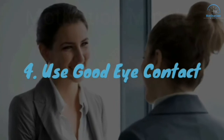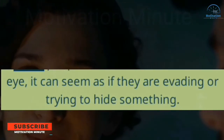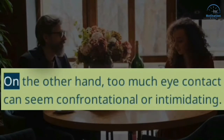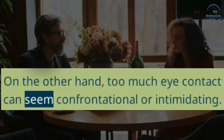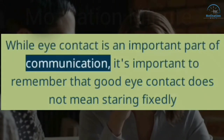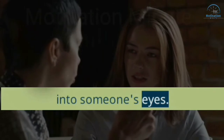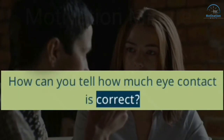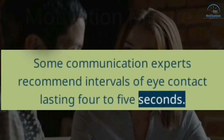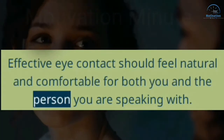4. Use Good Eye Contact. Good eye contact is another essential nonverbal communication skill. When people fail to look others in the eye, it can seem as if they are evading or trying to hide something. On the other hand, too much eye contact can seem confrontational or intimidating. While eye contact is an important part of communication, good eye contact does not mean staring fixedly into someone's eyes. Some communication experts recommend intervals of eye contact lasting 4 to 5 seconds. Effective eye contact should feel natural and comfortable for both you and the person you are speaking with.